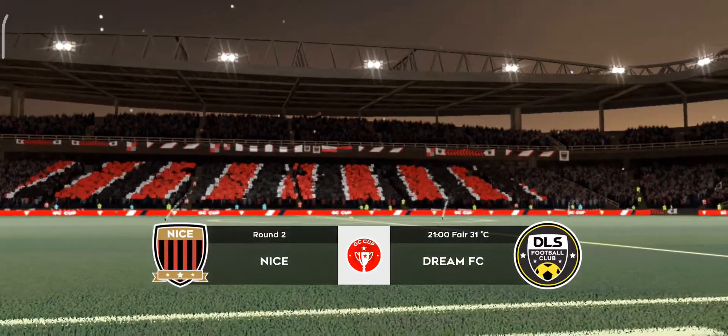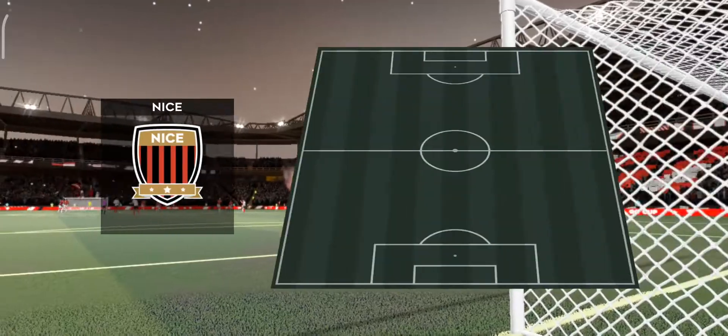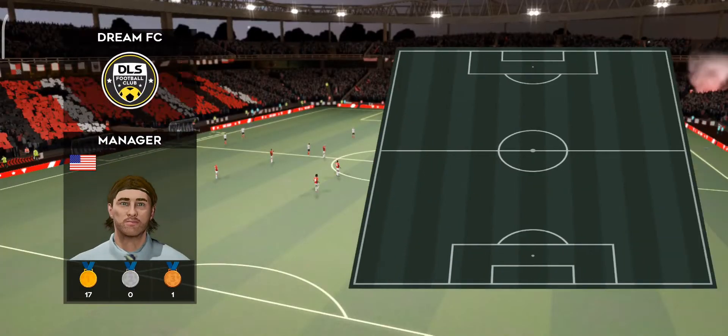Welcome to this tough game, should be a close one, but neither team will want to go out at this stage. A lot of talk before the match about how these two line up. Let's see what the teams have gone with — they're playing a 4-4-2 formation. And this is the selection for the away side.